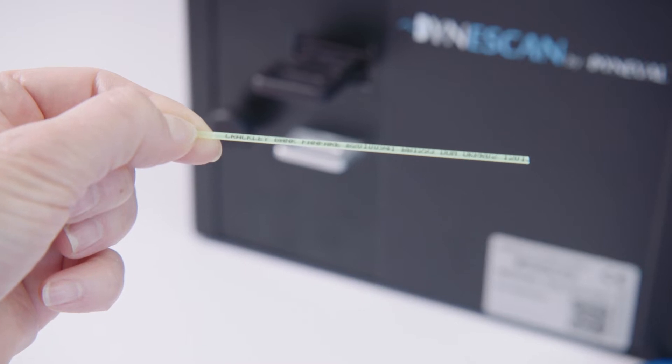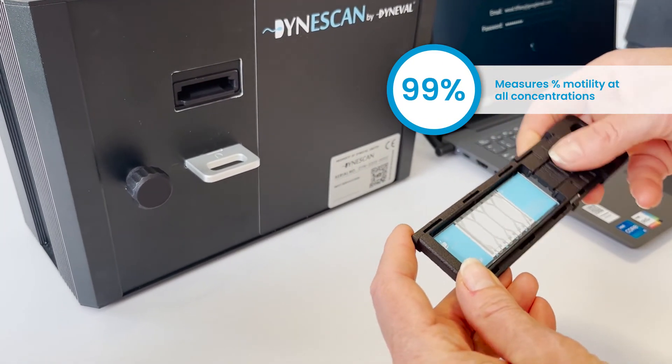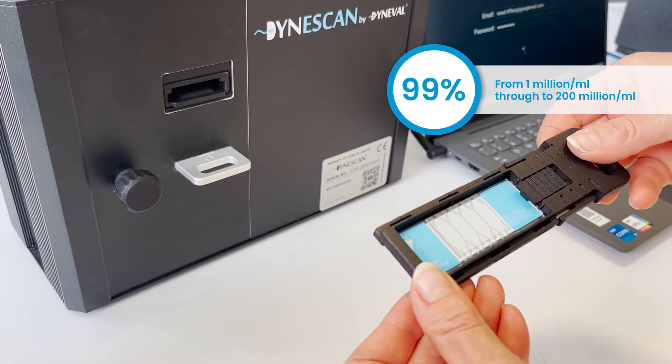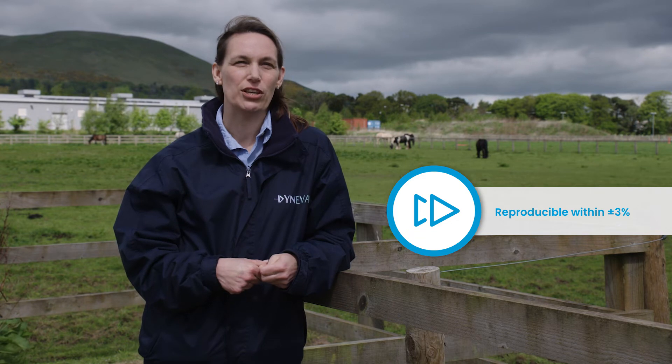The DynaScan is capable of measuring concentration ranging from 1 million per milliliter through to 200 million per milliliter. One advantage of Dynavel technology is that we can measure with a precision of less than 3% standard deviation, which is much better than competing technologies already on the market.